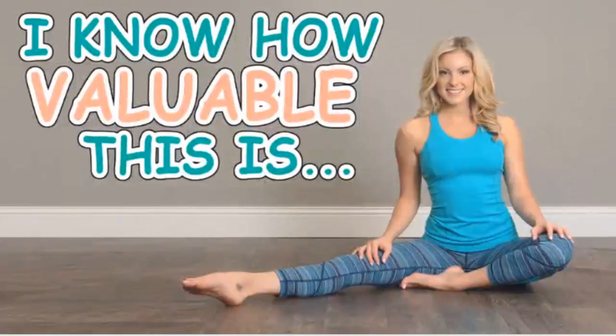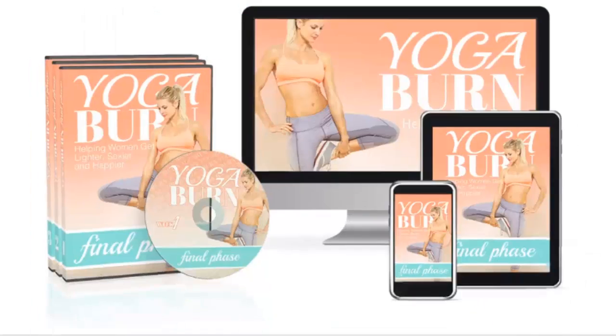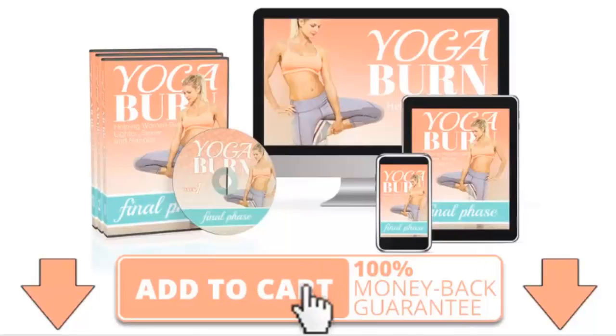And because I know how valuable this final phase of your Yoga Burn experience is, I'm going to make this a risk-free, extremely easy decision for you by giving you a 100% money-back guarantee. If that sounds good to you, click the add to cart button below and I'll look forward to getting you started. Namaste.